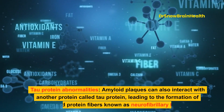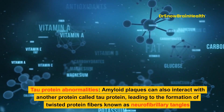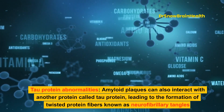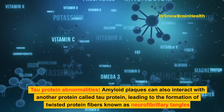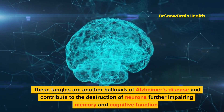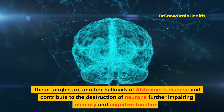Tau protein abnormalities: Amyloid plaques can also interact with another protein called tau protein, leading to the formation of twisted protein fibers known as neurofibrillary tangles. These tangles are another hallmark of Alzheimer's disease and contribute to the destruction of neurons, further impairing memory and cognitive function.